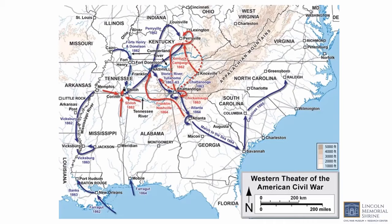The Western Theater included seven of the 11 states in rebellion: Tennessee, Georgia, Alabama, Mississippi, Florida, North Carolina, and South Carolina, as well as the states of Kentucky and Missouri, which remained loyal to the United States but were strategically important to both sides of the conflict.